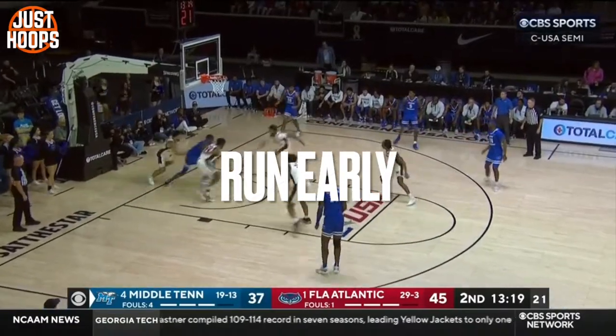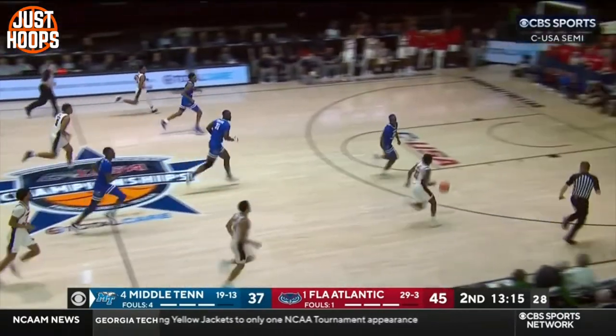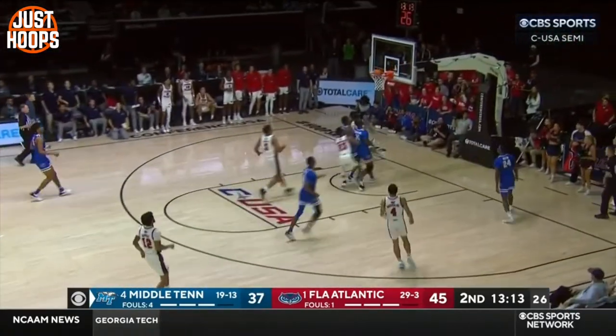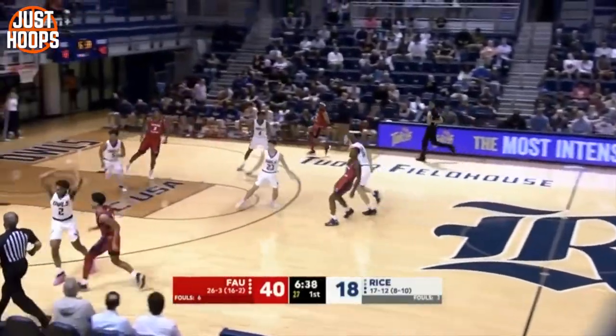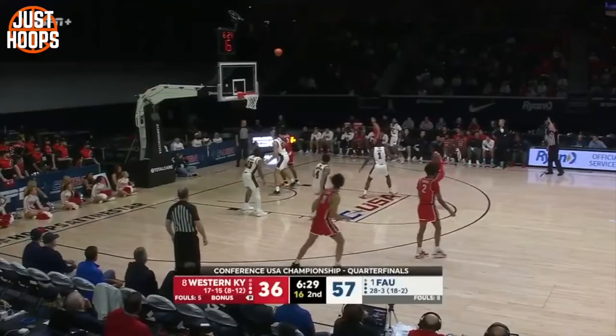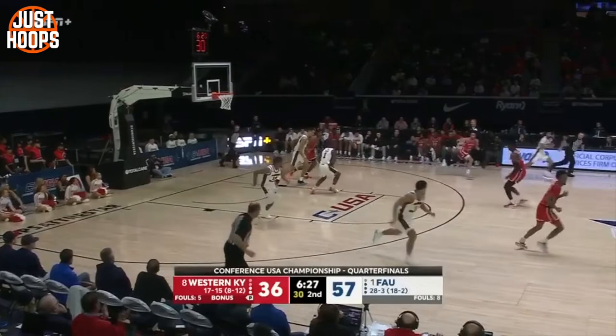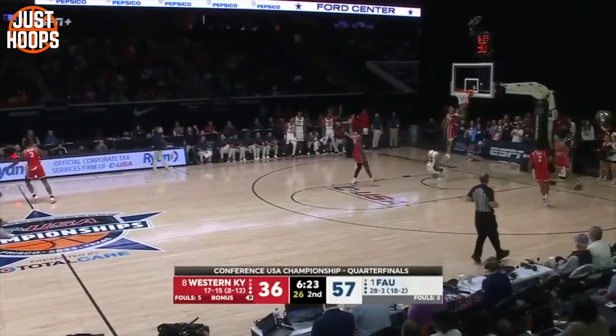To start things off with their offense, it's all initiated with their ability to push early, run the floor, and make plays happen in transition. They have a lot of guys that can handle the ball and push it on the break, so they use that to their advantage. As you can see in all of these clips, they really look to push and then throw it ahead. Throwing it ahead is essential to having a successful break, and the way that FAU does it is that they really do hunt that early basket.